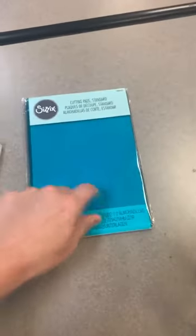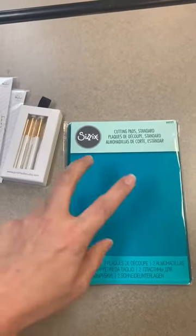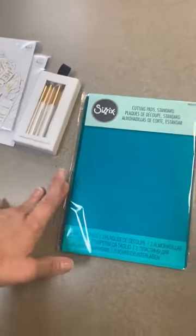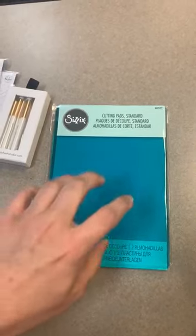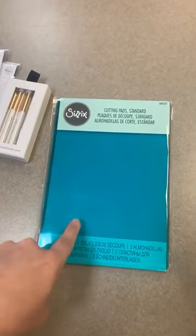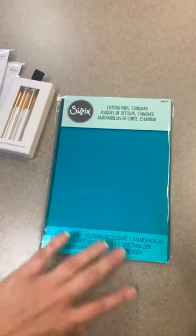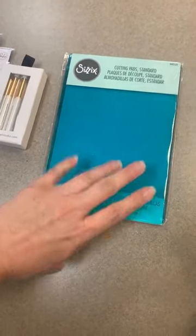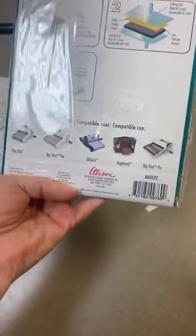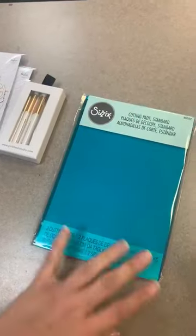Sizzix — just a restock on our cutting pads. I try to keep a clear one, something in glitter, and something in a color at all times. Some people like clear pads, but I like the glitter or colored ones because the clear ones get lost on my table really easily. The colored ones stand out so I can see them. We've got the colored ones back in — this color is teal or blue, something like that.